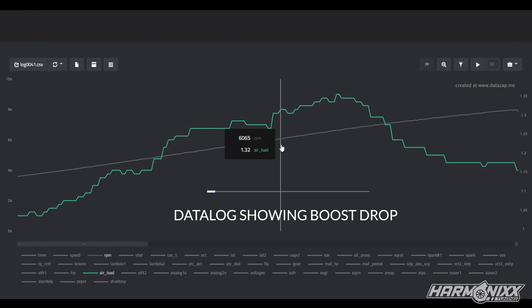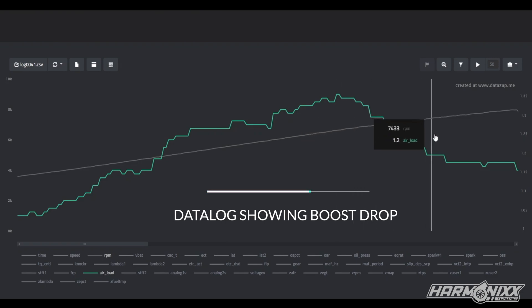The data log should be on your screen now. As you can notice, as we go past 6800rpm, the boost starts to drop off pretty significantly. We are almost down to 1.17 on the air load, while the max value was about 1.36.